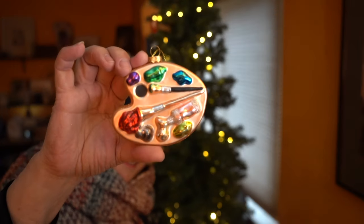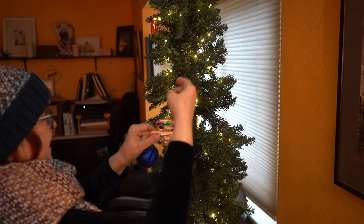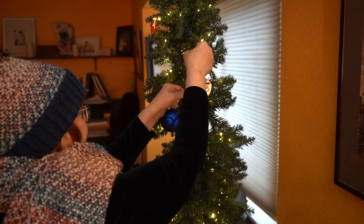Happy Black Friday, everybody. I'm Sandy Alnock, and while I decorate my tree, I thought I would tell you about the things you need to know about Black Friday.